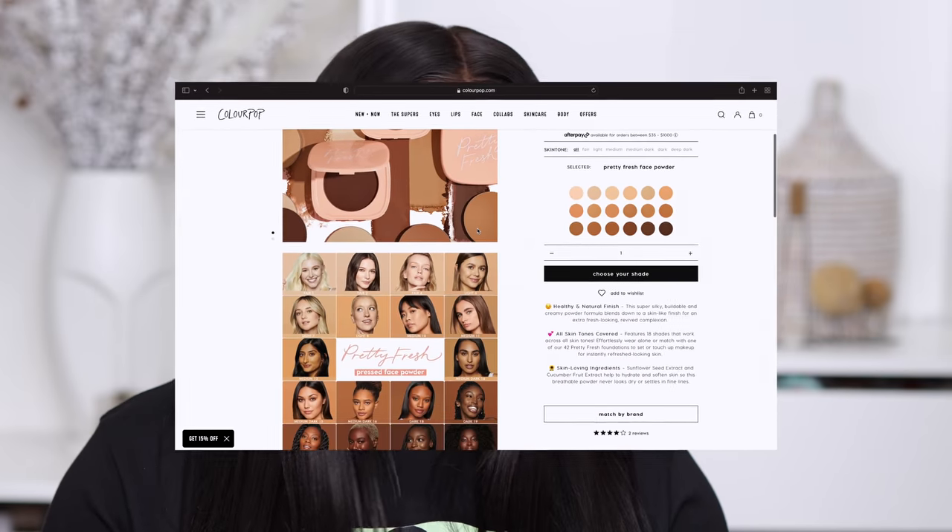Today we're going to be taking a look at the ColorPop Pretty Fresh Setting Powder - face powder, pressed powder. The description reads like a powder foundation but somehow also reads as a setting powder. We're also going to be swatching the lip products from the ColorPop Valentine's collection.